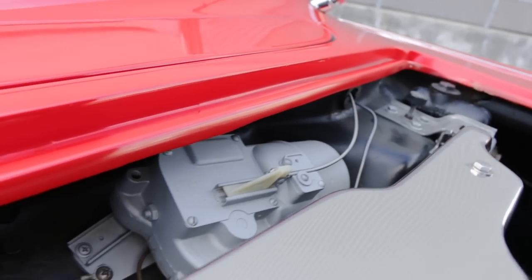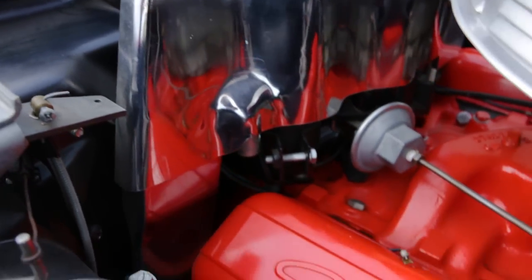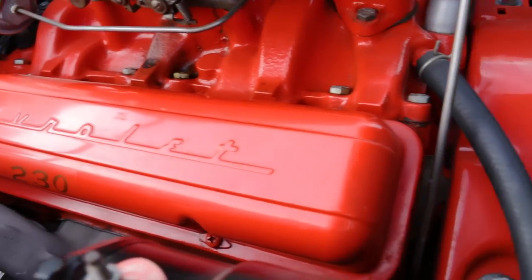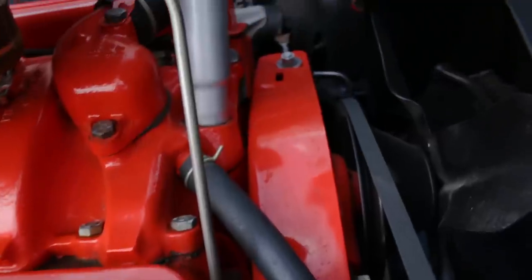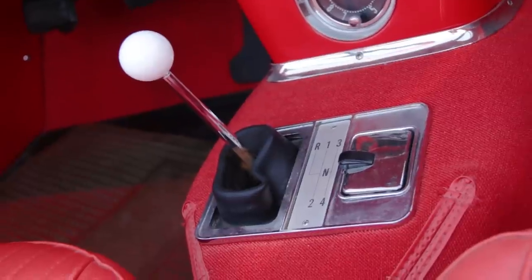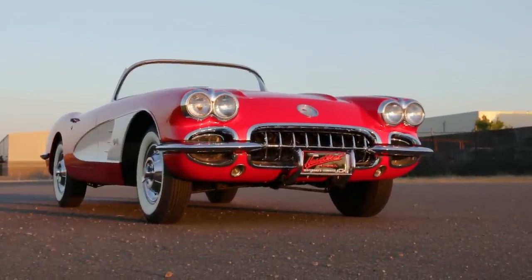The standard transmission was, well, a standard transmission, featuring three forward speeds, but a four-speed or a two-gear automatic Powerglide transmission were optional. This one features the 230 horsepower 283 and the four-speed, a combo good for above-average performance considering the 3,200-pound loaded curb weight.